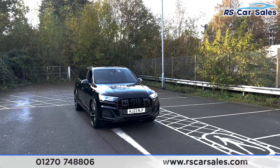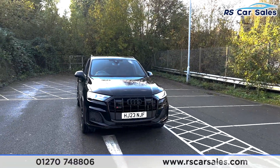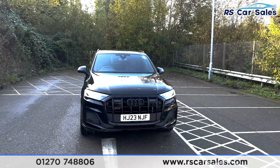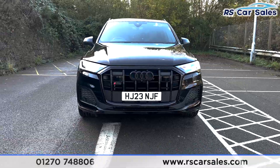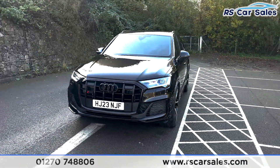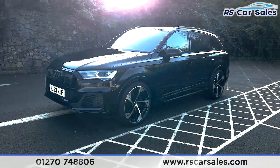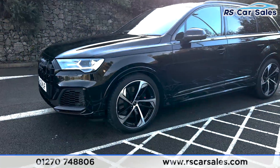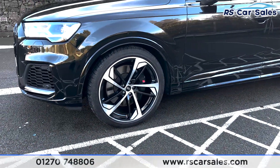Here we have this 23-plate Audi SQ7 TFSI Quattro Black Edition. It comes with Mythos Black exterior paintwork, LED headlights with the large grille in the centre with the Audi and SQ7 badging. We've also got front and rear parking sensors with 360 cameras with an in-car visual display, and the 22-inch diamond-cut and black Audi wheels with the S-line calipers behind.